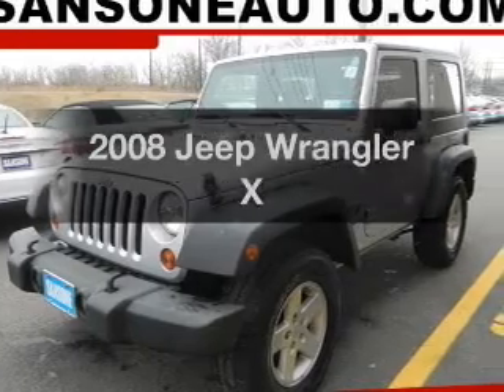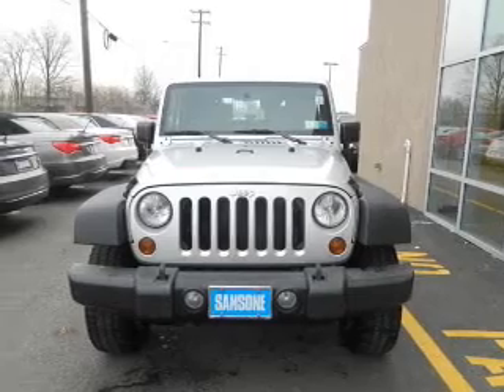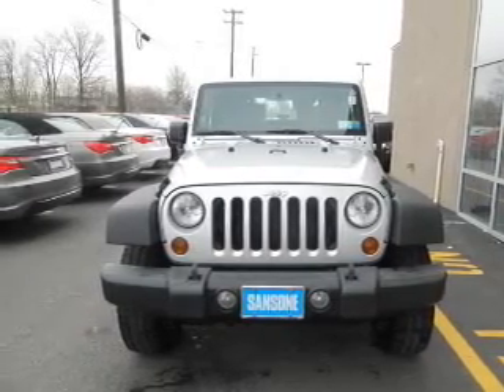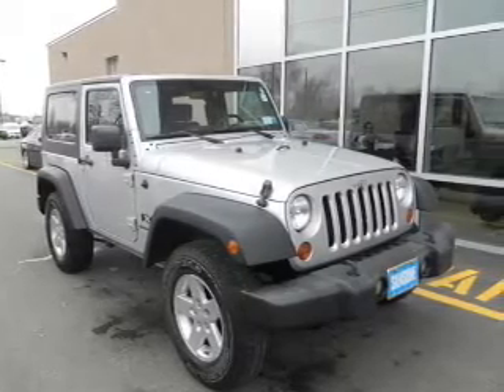Imagine yourself in this 2008 Jeep Wrangler. Travel the roads in style and comfort. In this great vehicle, the powertrain includes four-wheel drive with a solid six-cylinder engine, connected to a smooth shifting transmission. The anti-lock braking system will help deliver you safely to your destination.